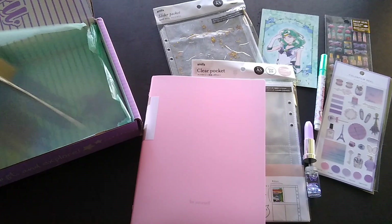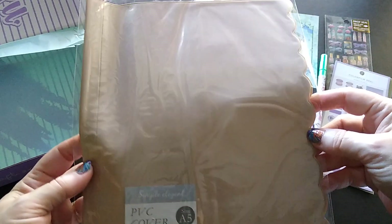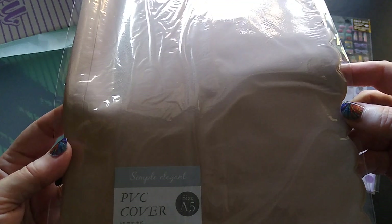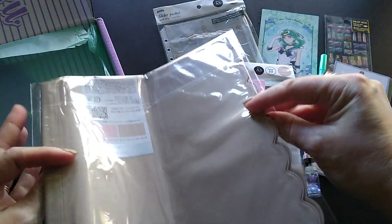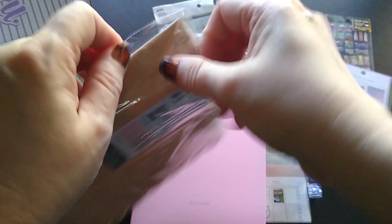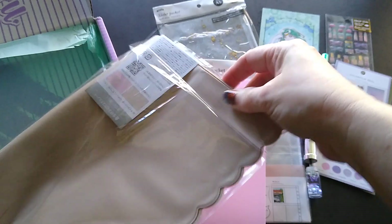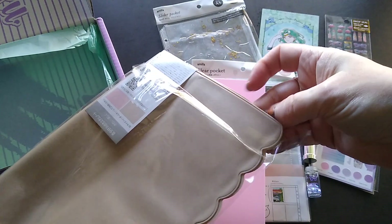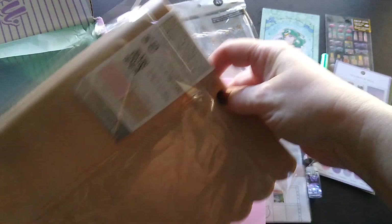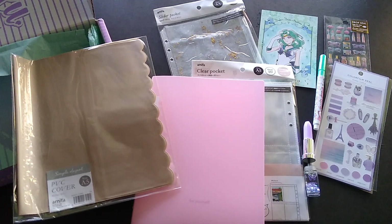The last item is a PVC cover, size A5. I'm going to open it to see what the material is like. It's a plastic cover — a plastic cover for your planner.